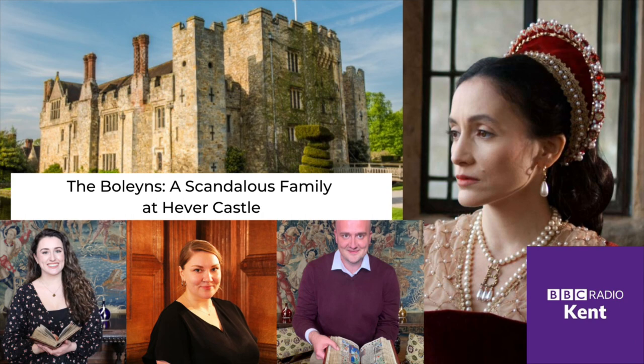Two of Kent's historic homes have been used as locations for a new three-part BBC2 docudrama series that starts on Friday. The Boleyns: A Scandalous Family focuses on the rise to power of one of the most powerful Tudor families, the Boleyns. Let's start at Hever Castle first, near Edenbridge, where several scenes have been filmed.